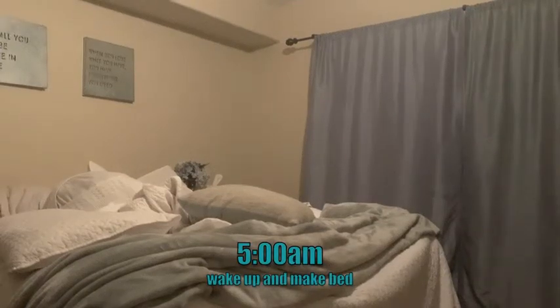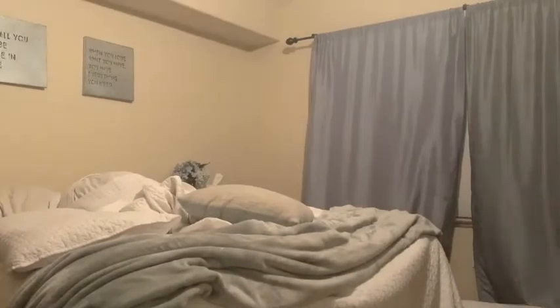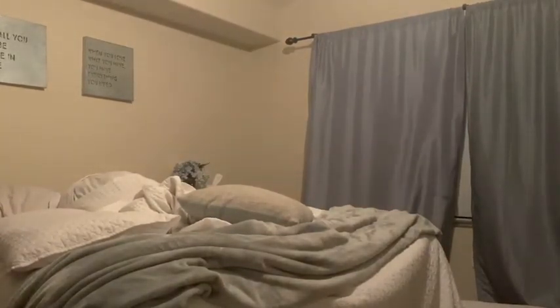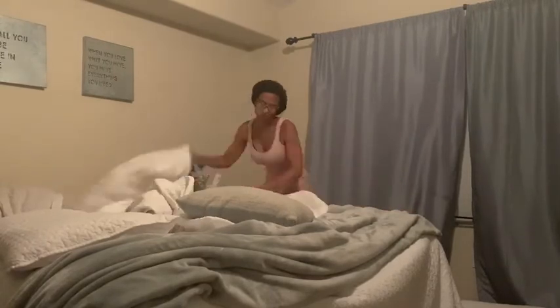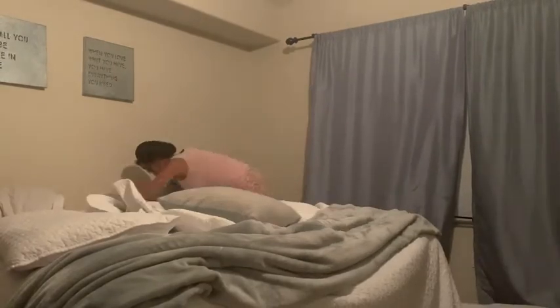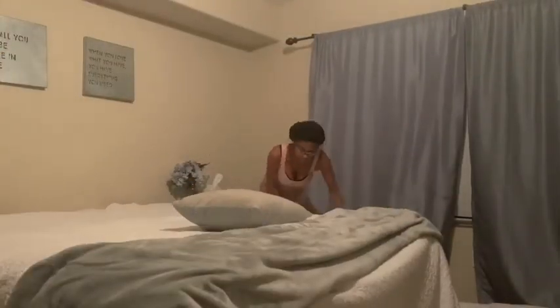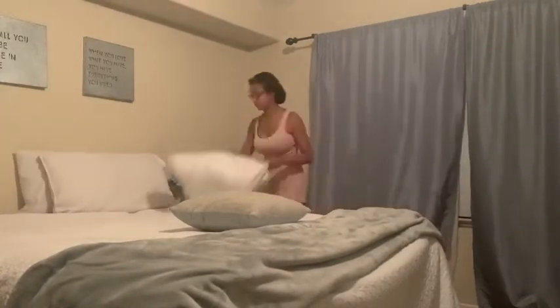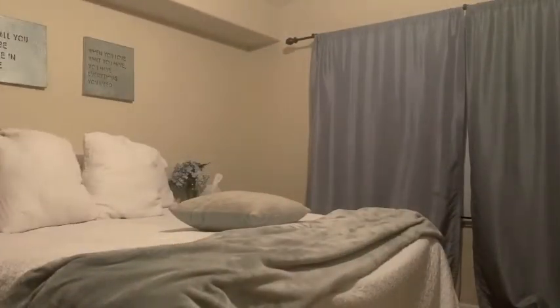Hi everybody, welcome back to my channel. Today I'm going to share with you my morning routine of a working mama. This is my routine Monday through Friday because I am a full-time working mom. I work at a school that my daughter also attends, and I am so excited to show you guys how our mornings go and what I do to prep and share my tips and tricks to make our mornings go as smooth as possible.